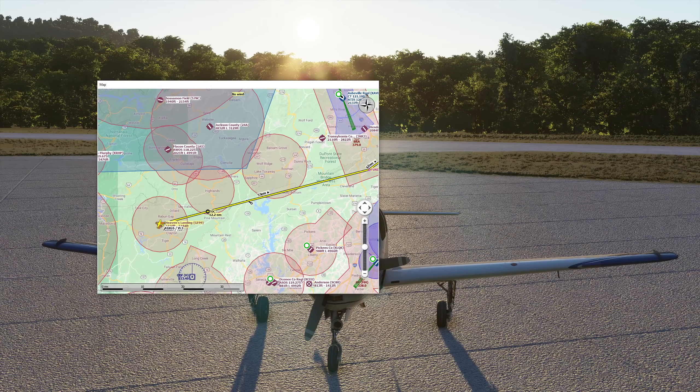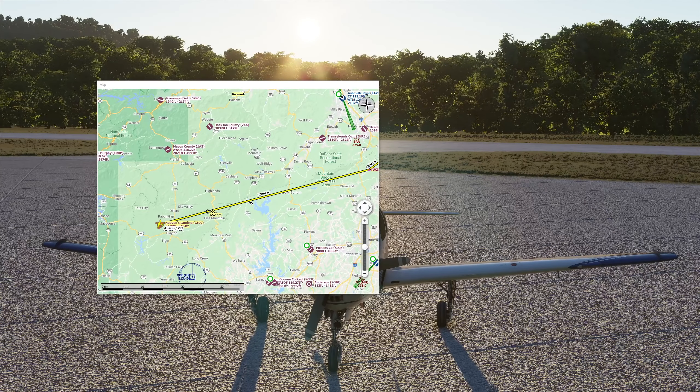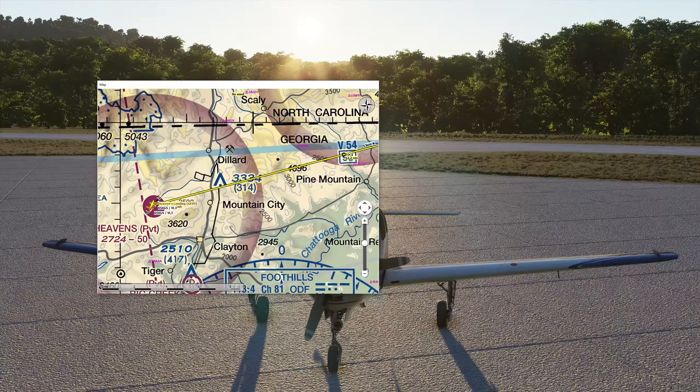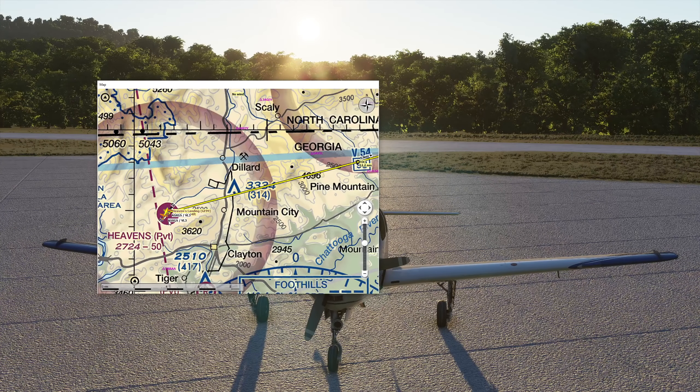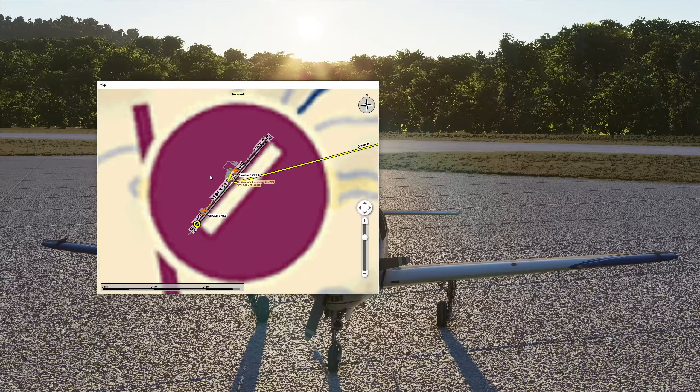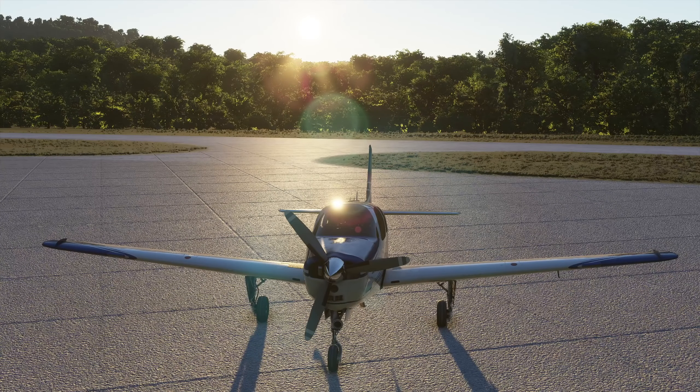Another thing I like about Little Nav Map is it supports different kinds of maps. Someone in the mods list in the video description came up with a map for the entire VFR charts for the US, so you can actually overlay that and do proper VFR flying here in the US — as close as possible to real life. You can see all the borders, obstacles, airspaces, and frequencies. This is the power of Little Nav Map. It is complex in the beginning with a steep learning curve, but once you get used to it, just stay with it and you won't regret it.